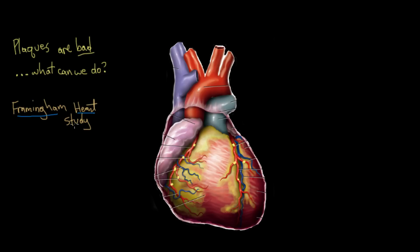The Framingham Heart Study was pretty revolutionary. It showed that there were risk factors for developing coronary artery disease. That means there's something we could potentially do to reduce the incidence of coronary artery disease — and that's really important because coronary artery disease is the leading cause of death in men and women in the US.